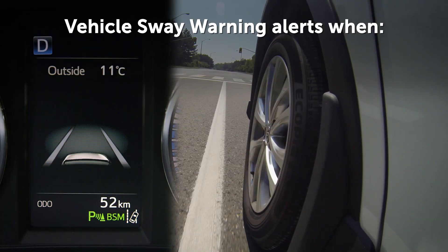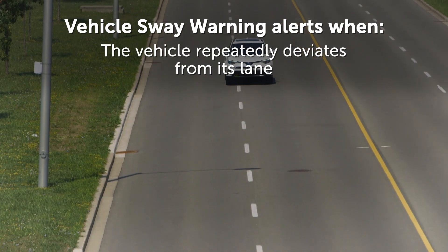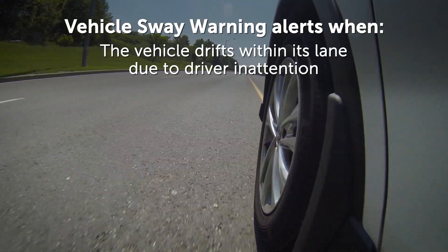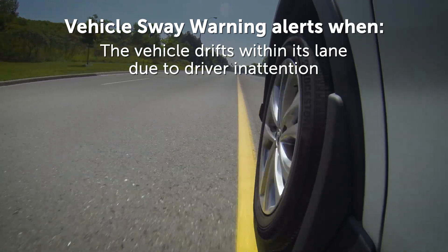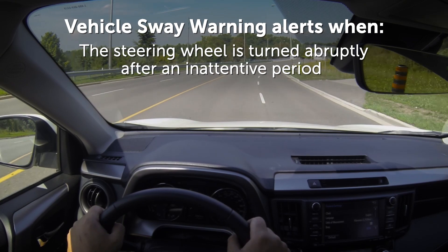The vehicle sway warning is activated when any of the following occurs: the vehicle repeatedly deviates from its lane, the vehicle drifts within its lane due to driver inattention, or the steering wheel is turned abruptly after an inattentive period.